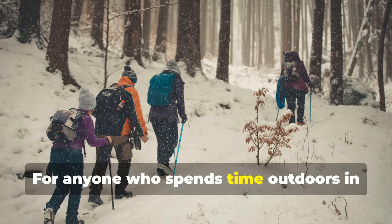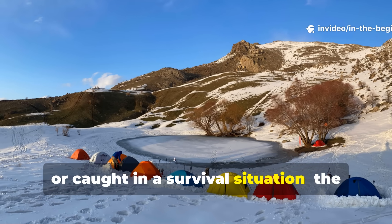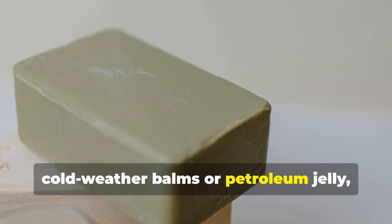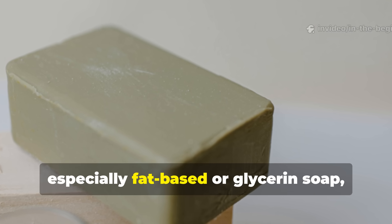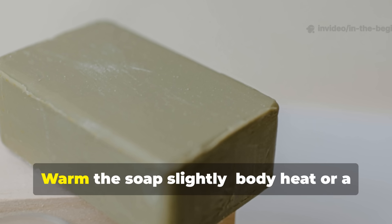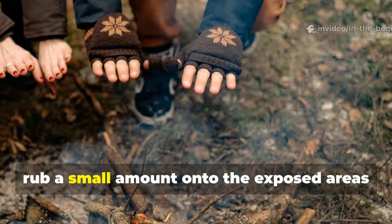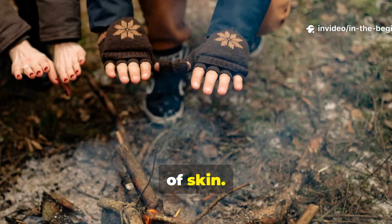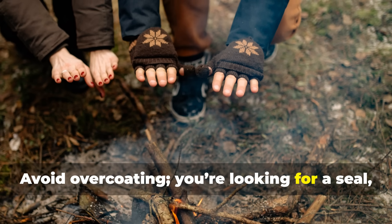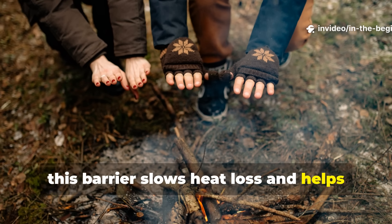For anyone who spends time outdoors in freezing conditions—whether camping, trekking, or caught in a survival situation—the same logic applies. If you don't have access to modern cold-weather balms or petroleum jelly, a bar of traditional soap, especially fat-based or glycerin soap, can serve in a pinch. Warm the soap slightly—body heat or a campfire ember works fine. Once it softens, rub a small amount onto the exposed areas of skin. Massage it until it forms a thin, even layer. Avoid overcoating: you're looking for a seal, not a crust. If the conditions are dry and windy, this barrier slows heat loss and helps keep the skin flexible.